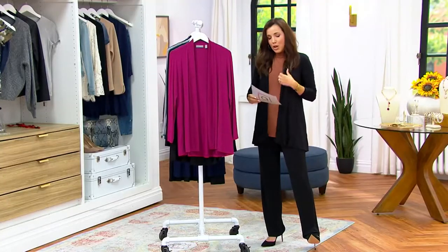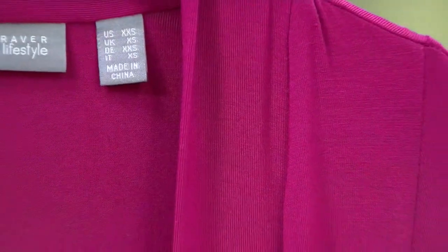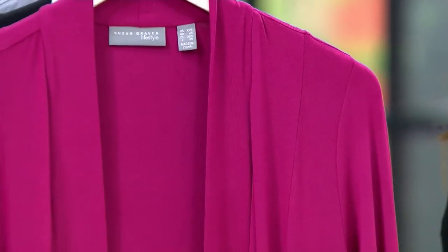We have this in extra-extra-small through 5X, and we do have it in regular and petite. The petites are never just lopped off — it's all done proportionately. Proportionately, it will be a total of one and a quarter inches shorter for the petite.